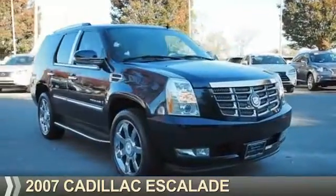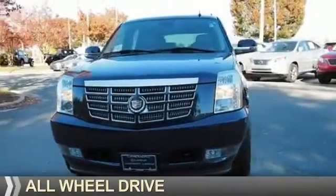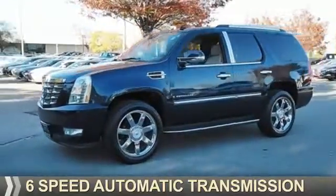Presenting the 2007 Cadillac Escalade. It's powered by all-wheel drive, a 6.2-liter eight-cylinder engine, and a six-speed automatic transmission.